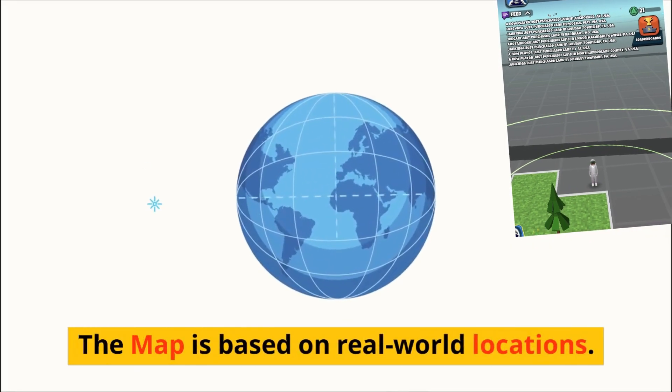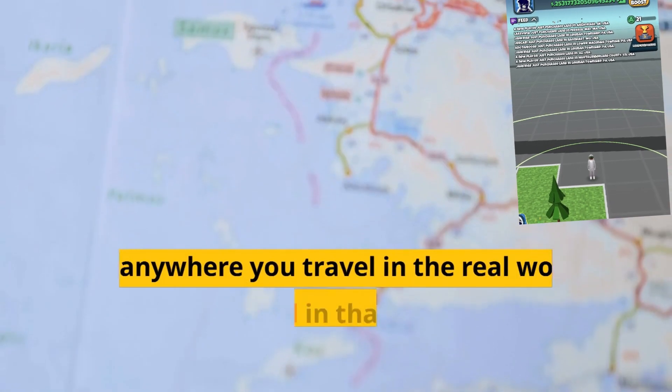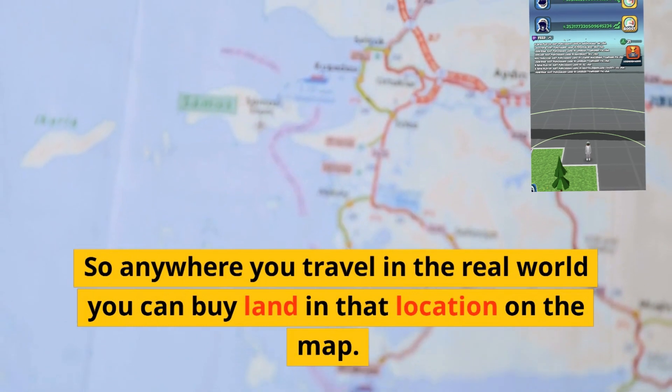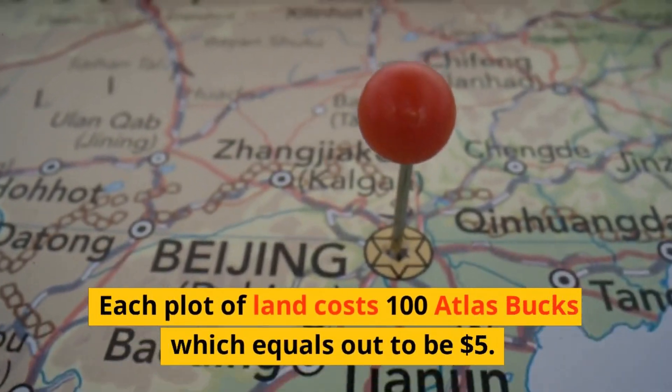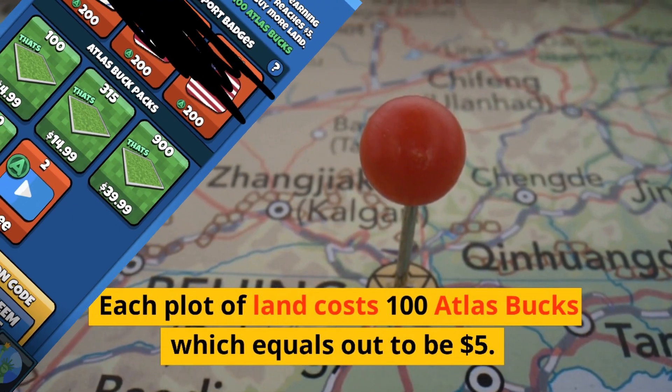The map is based on real-world locations, so anywhere you travel in the real world you can buy land in that location on the map. Each plot of land costs 100 Atlas bucks, which equals out to be $5.